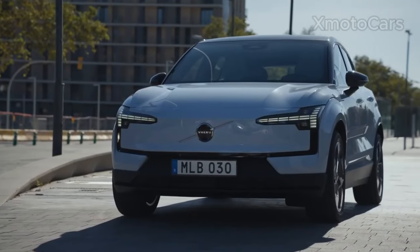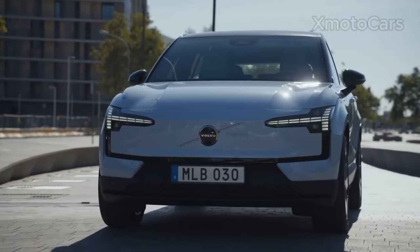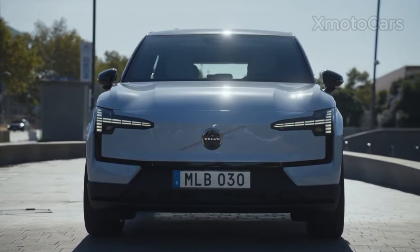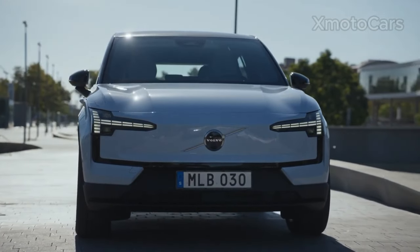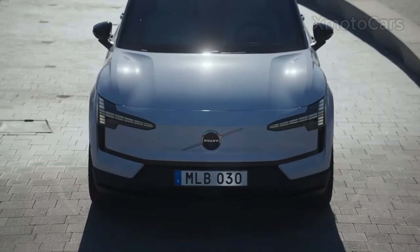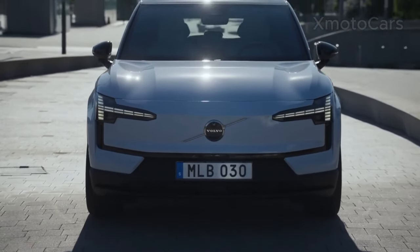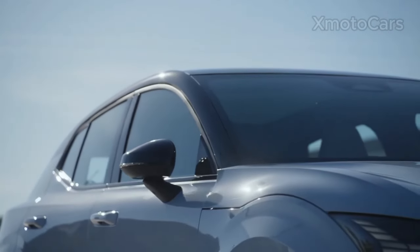It's efficient, well-equipped, and priced competitively. It might not have the greatest range or be the biggest SUV, but it has many features that make it a great choice. With a variety of options available, the Volvo EX30 caters to different budgets and preferences, whether you're looking for the affordable single motor option or the ultimate performance of the twin motor model.